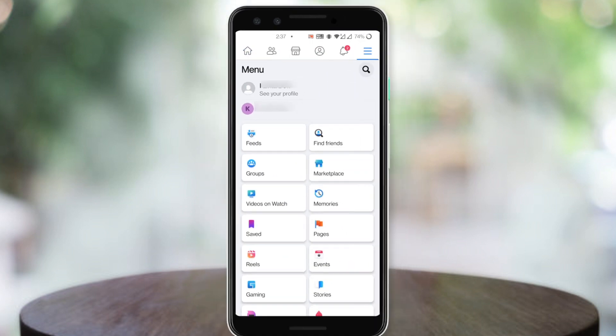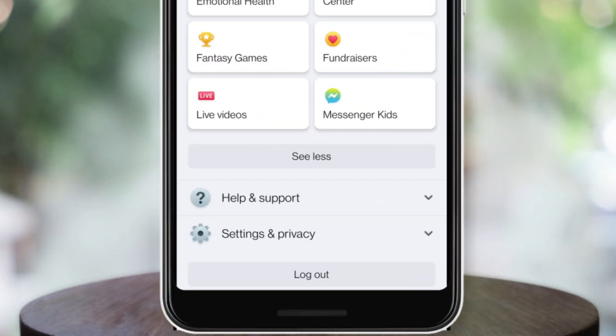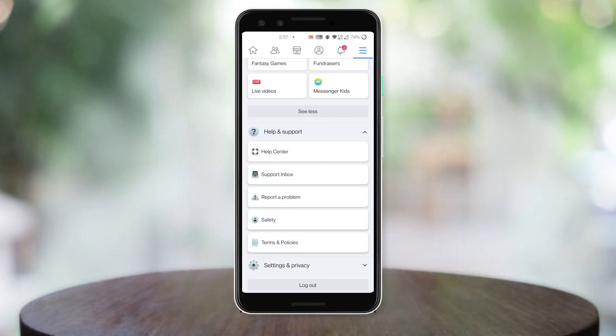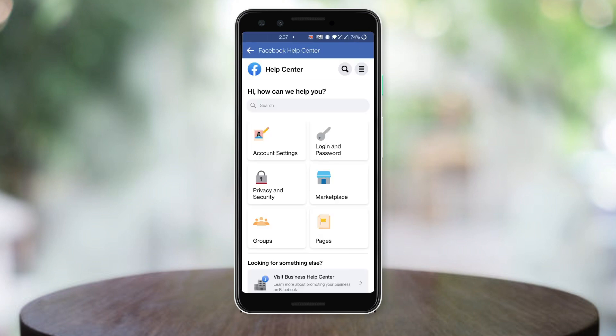Again tap on the three lines, then scroll down and tap on the second-to-last option, which is Help and Support. Then click on Help Center and tap on that option.